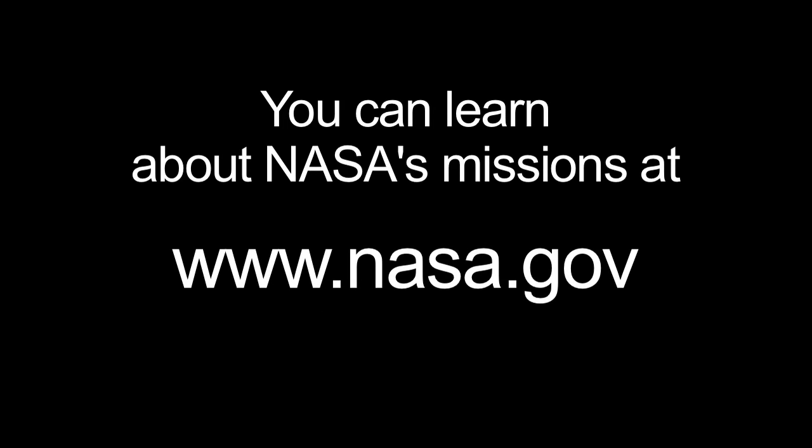You can learn all about NASA's missions at www.nasa.gov. And that's all for this month. I'm Jane Houston Jones. See you next year.